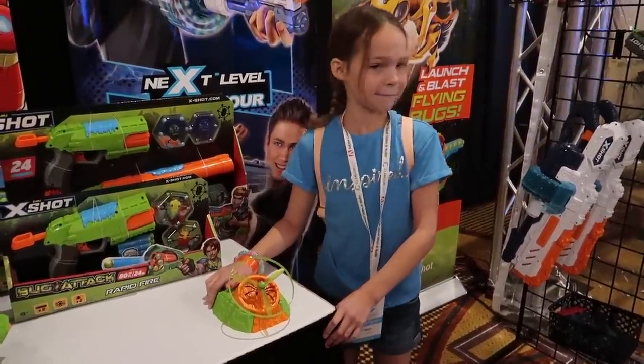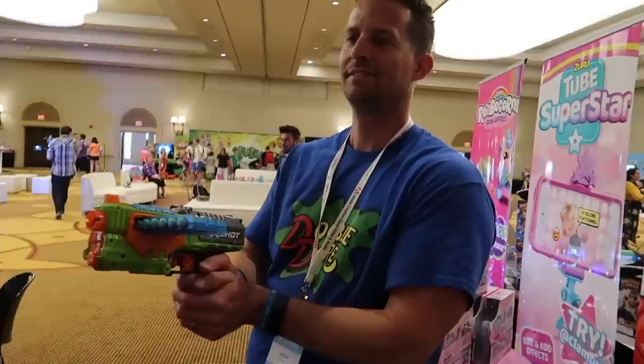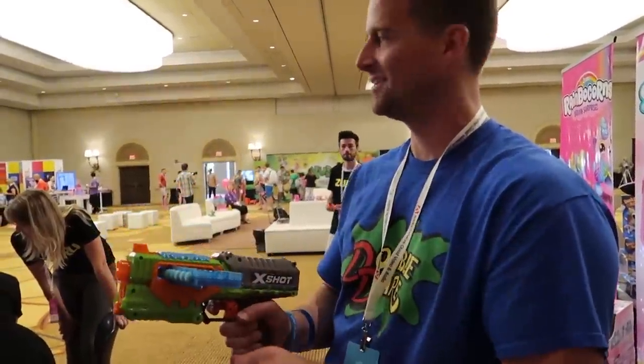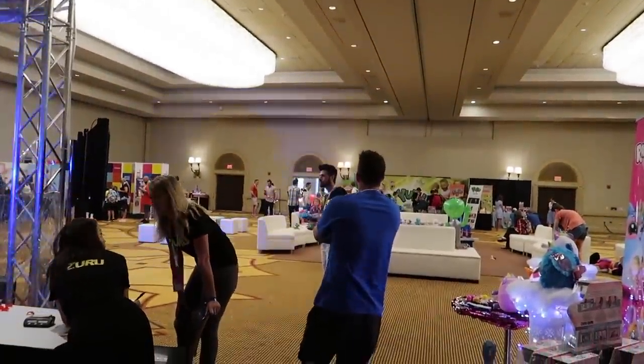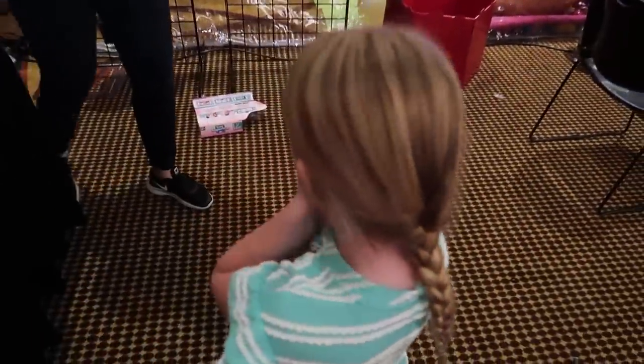Go Addy, go! It went flying. So you're supposed to shoot with this thing — that flying disc that Addy just launched. I think Daddy needs some practice, Maya.